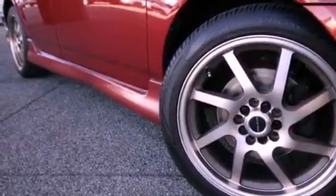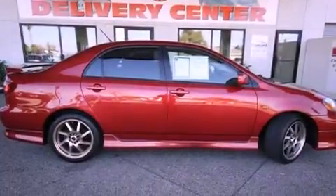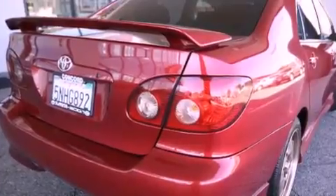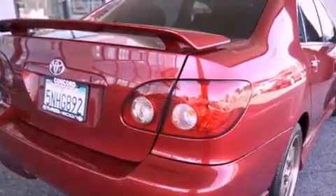Features include a moonroof, a split-folding rear seat, cruise control, a CD player, stylish premium wheels, a passenger side vanity mirror, dual airbags, a rear window defroster, and a rear spoiler.